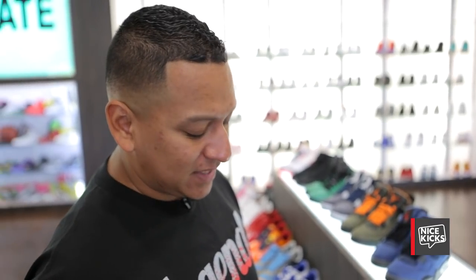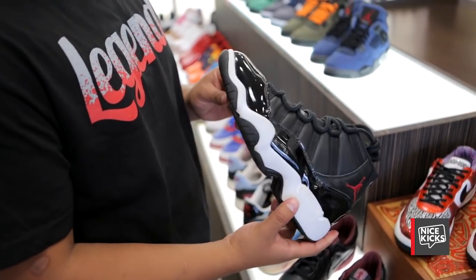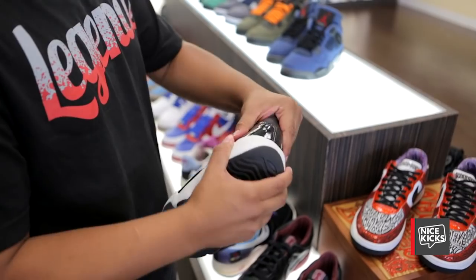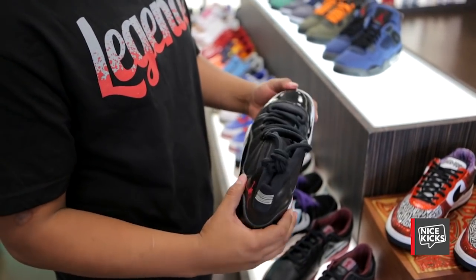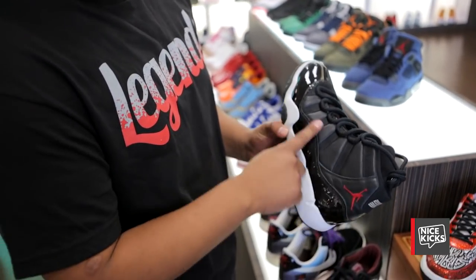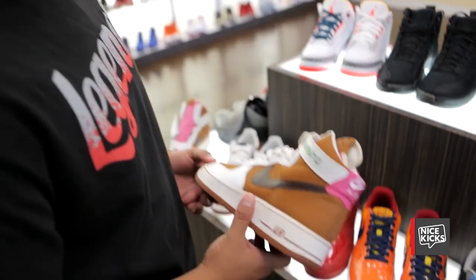Gentry got kind of bothered when he saw I had it. From what he said, they were just testing out different soles on the 11s. So this wasn't made by someone specifically — it's an actual prototype for the Breds. And it's not like the regular Breds either — this has the leather upper, not mesh.